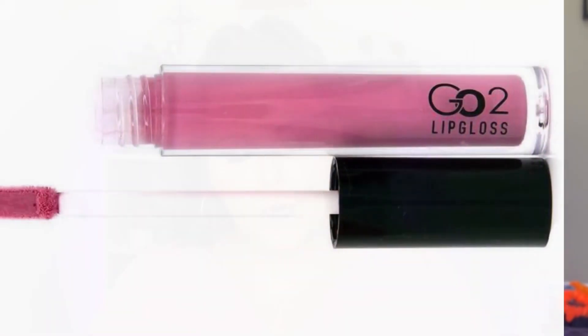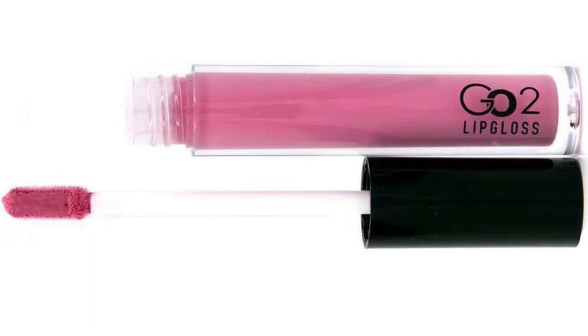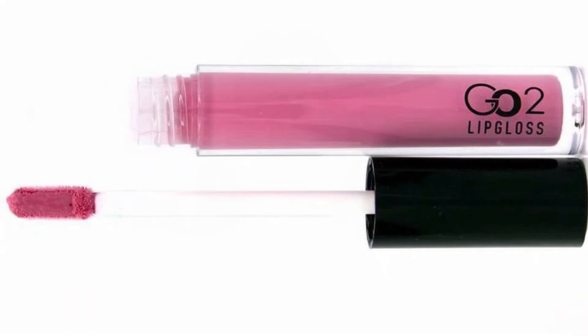Spoiler number two for the bag is going to be a product from Go To Beauty, and this is going to be a pink lip gloss — and that will go so cute with that eyeshadow palette!